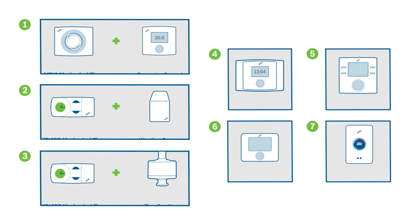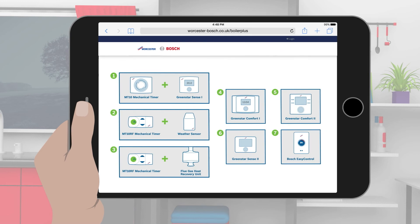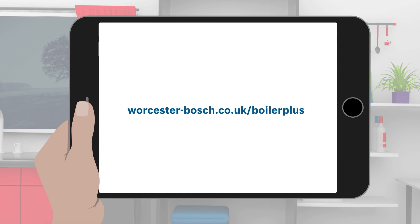Many of you may already be compliant with the new policy, but to find out just how easy it is to get set up with Worcester and to view all the different combinations available to you, visit worcesterbosch.co.uk/boilerplus.